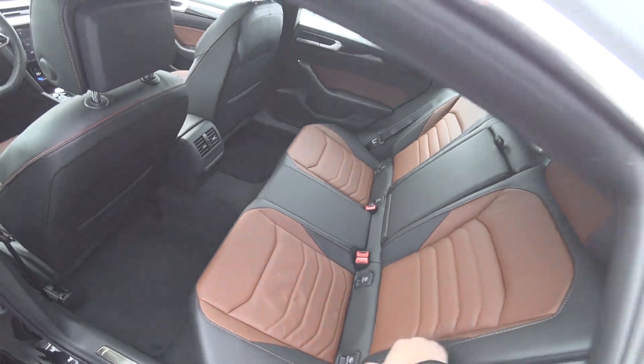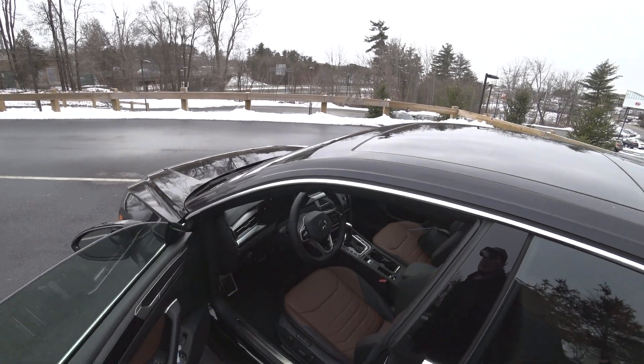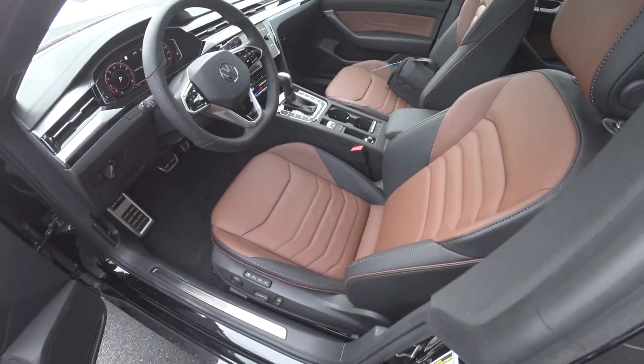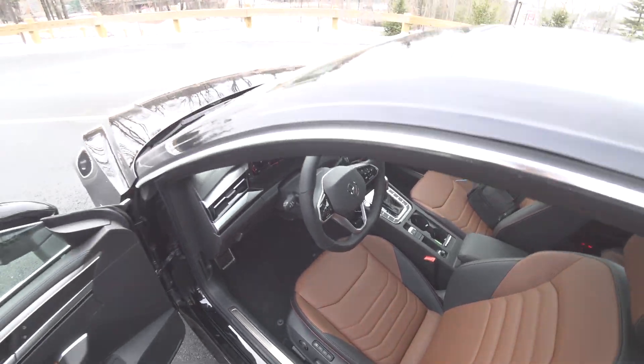Back seat area is pretty much the same. Front seat area — very noisy currently — but very, very different compared to before.